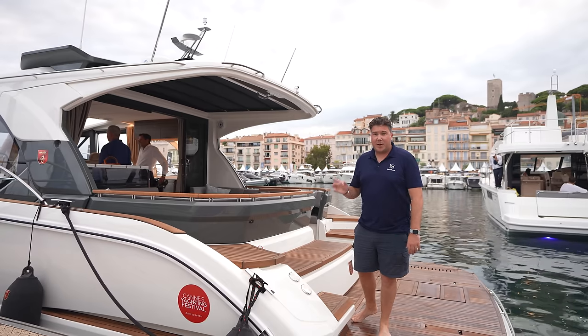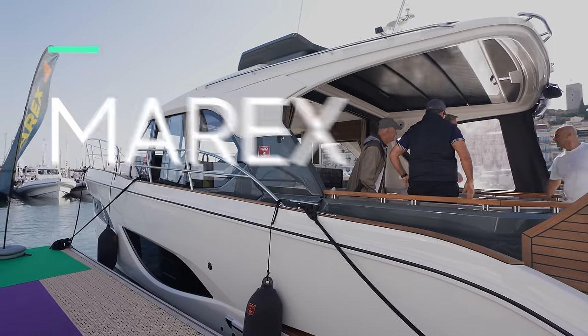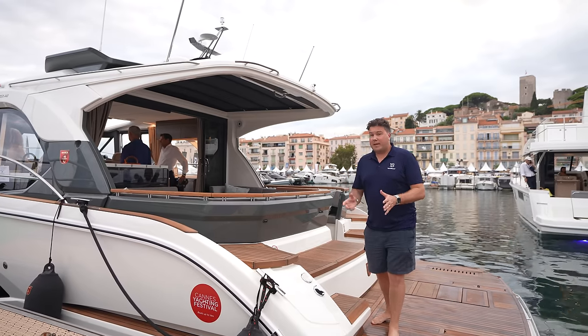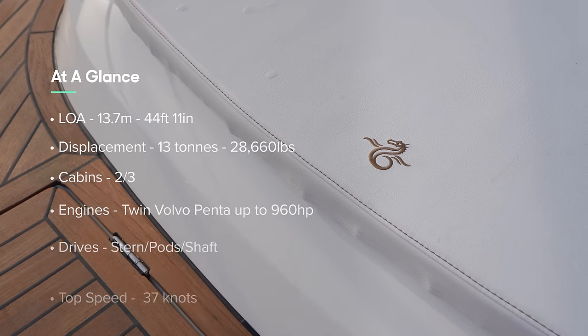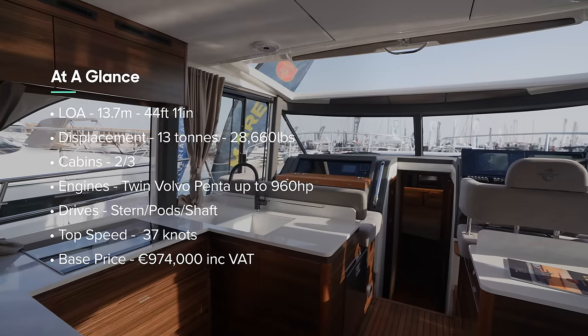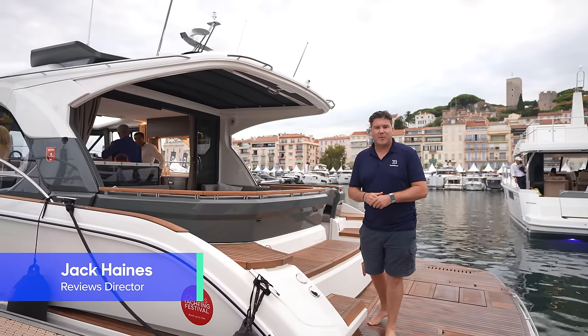We've filmed a lot of boats at the Cannes Boat Show this week, but few have been as hard to get on as this — the new flagship of the Marex range, the 440 Gourmet Cruiser. It's the biggest Marex they've ever made, and also the most expensive: 1.2 million euros for this boat to show spec. But that doesn't seem to be putting people off — they've sold seven of them already. So let's get on board and see what everyone likes so much. I'm Jack Haynes, welcome to Yachtline.